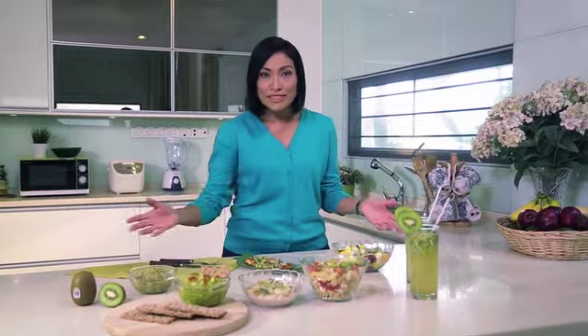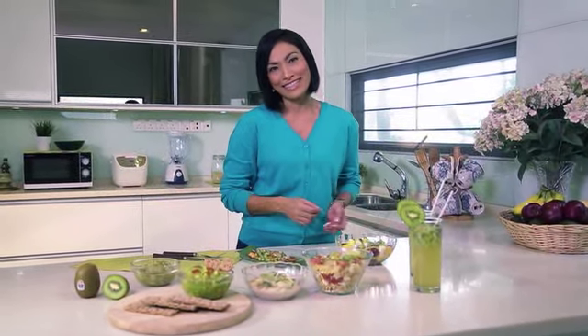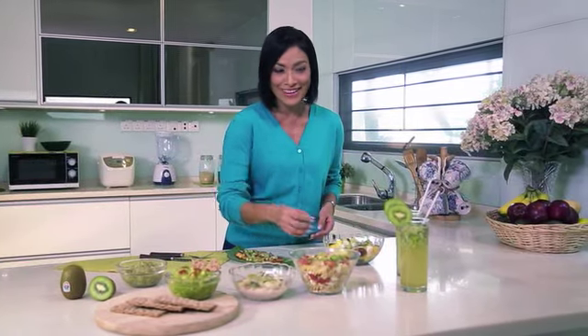By using these simple tips and recipes, adding fiber to your daily diet has never been easier to ensure a good digestive health.